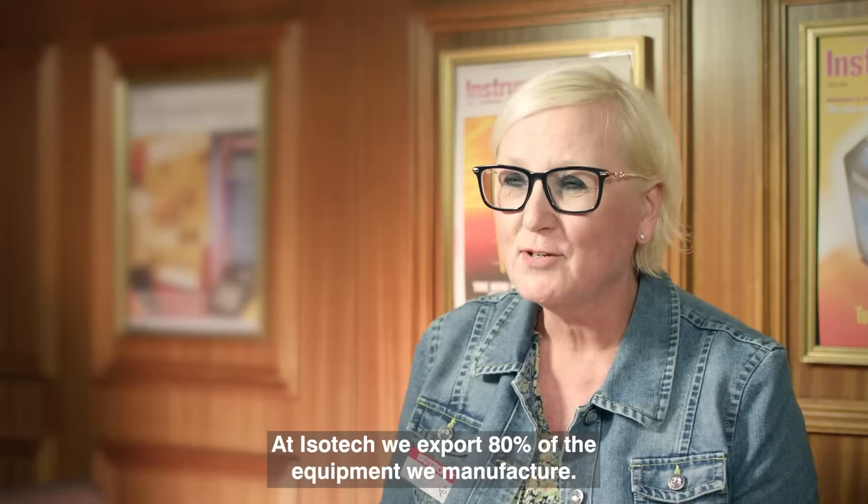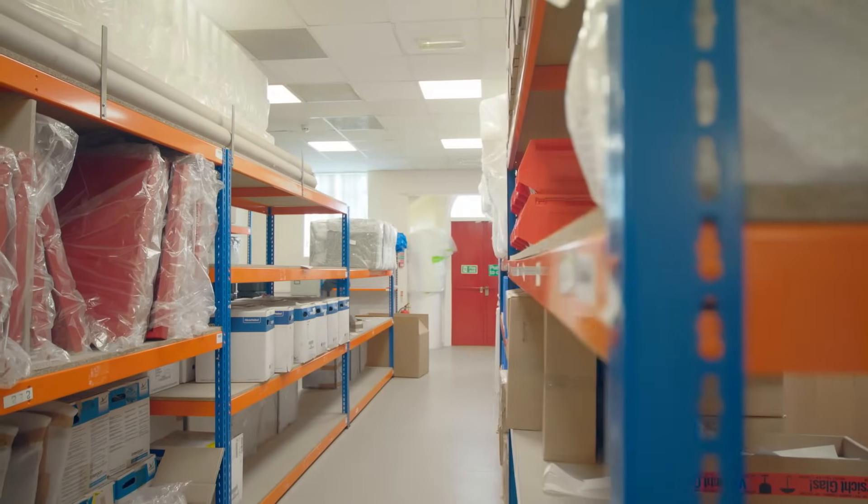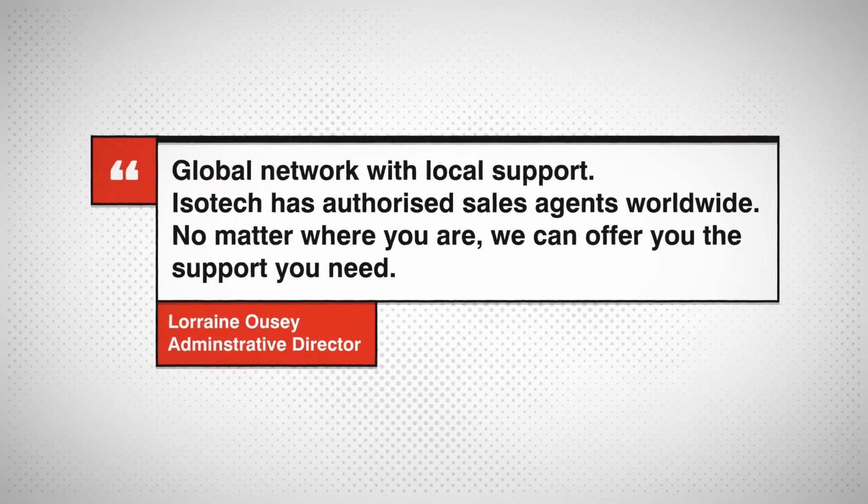At Isotec we export 80% of the equipment we manufacture, and we sell to over 125 countries.